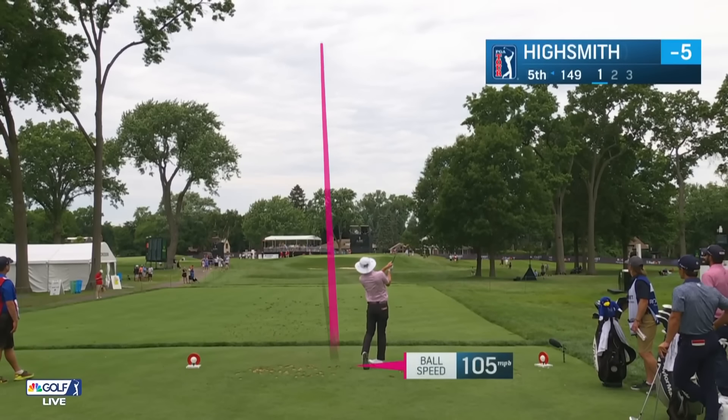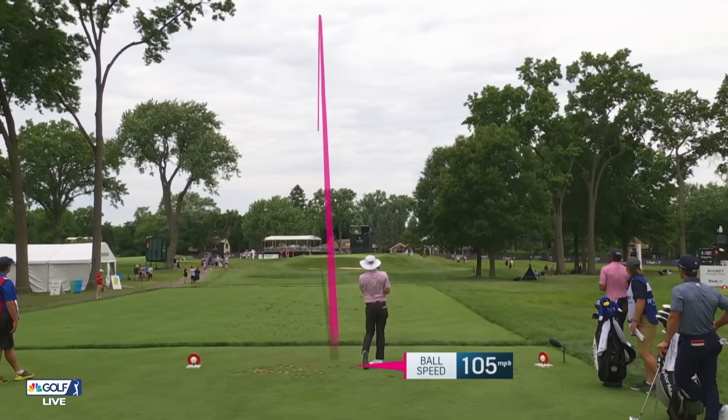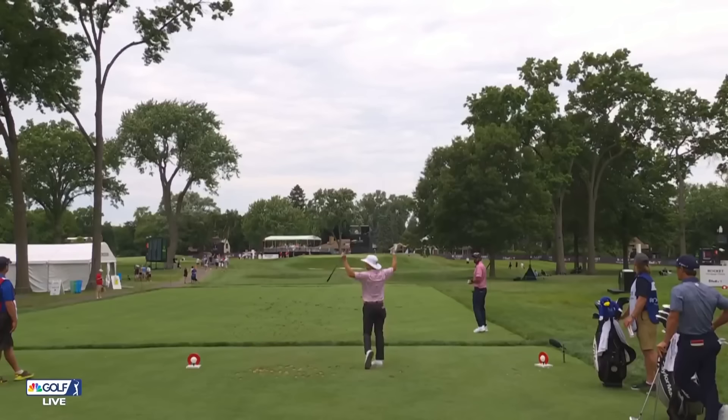How about the sweet-swinging lefty Joe Heismith — the shot of the day so far. Par 3, 5th, one hop, and it doesn't get better than that: the all-in-one.